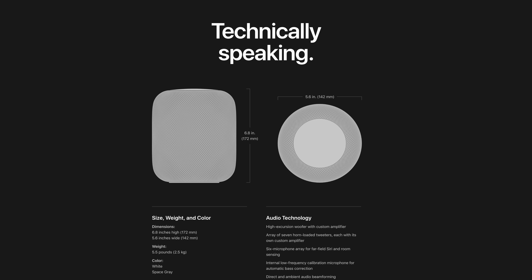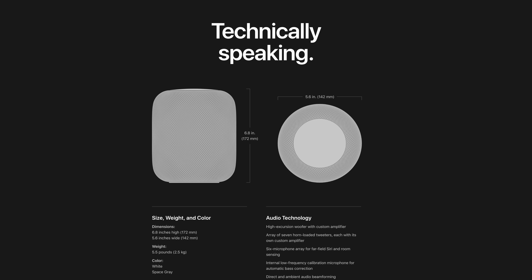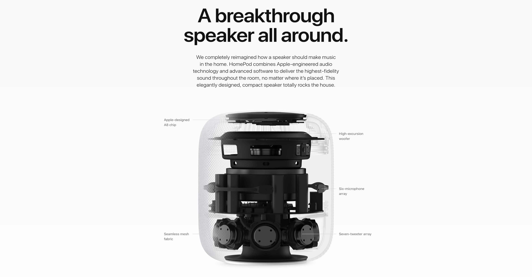I want to read off some of the specs from the website: a high-excursion woofer with custom amplifier, an array of seven horn-loaded tweeters — seven tweeters in a speaker this size seems a little bit ridiculous, so I can't wait to hear how this sounds — a six-microphone array for far-field Siri and room-sensing internal low-frequency calibration, a microphone for automatic bass correction, direct and ambient audio beamforming, and transparent studio-level dynamic processing. A lot of this sounds like marketing lingo, but the actual speakers on the inside — the woofer and the tweeters — sound like this is going to be a really great sounding speaker.